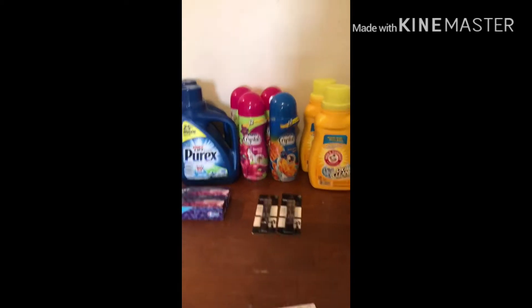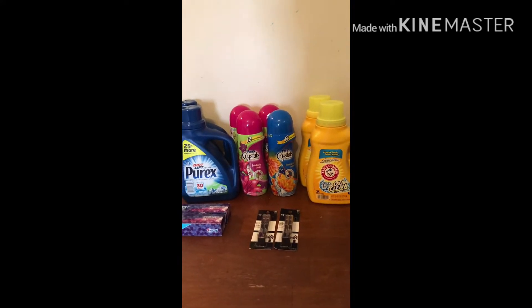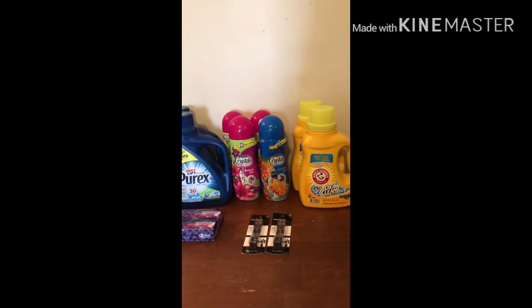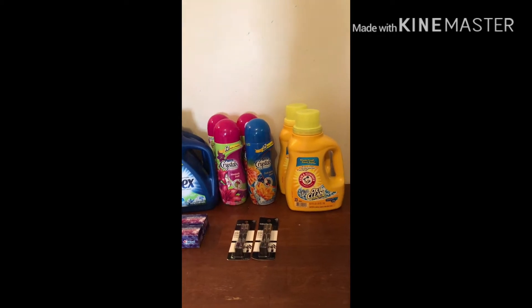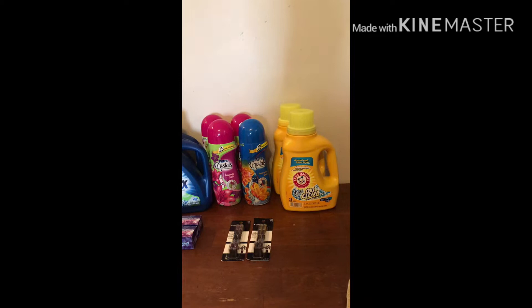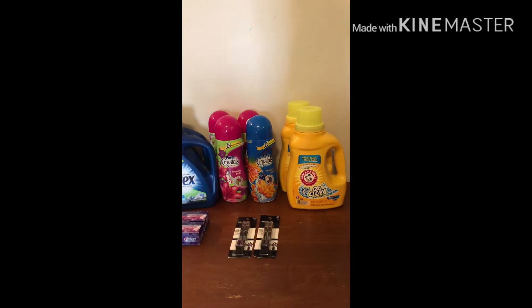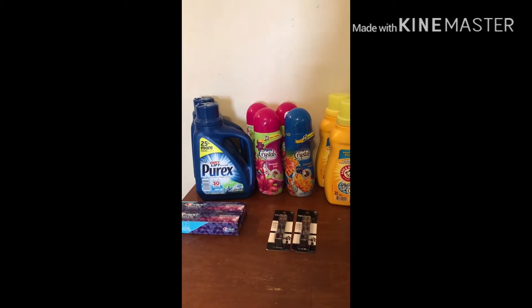Hey guys, Amber here, welcome back to my channel. I went back to CVS today and I'm happy with CVS now. Before I get into this haul, I want to rant a little bit about this Arm & Hammer coupon — it is not scanning. I went to CVS, I went to Walgreens, neither one of them will scan, and at CVS the Purex coupon didn't work either, though it did at Walgreens.